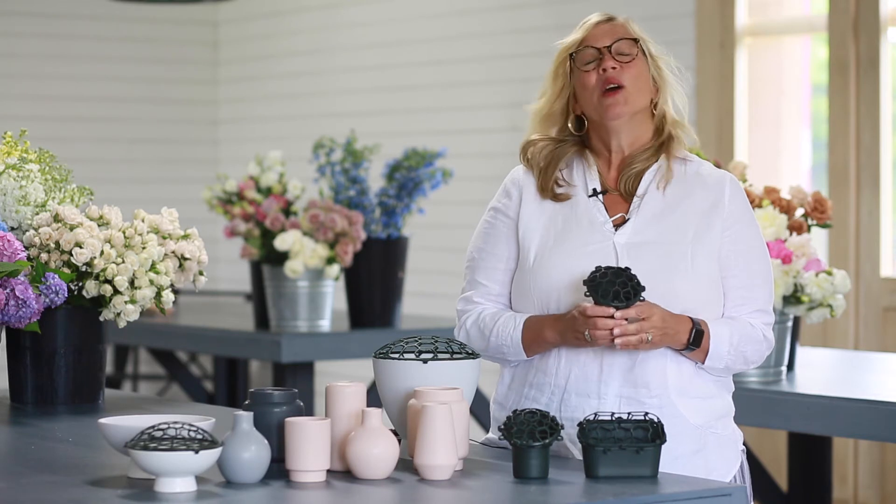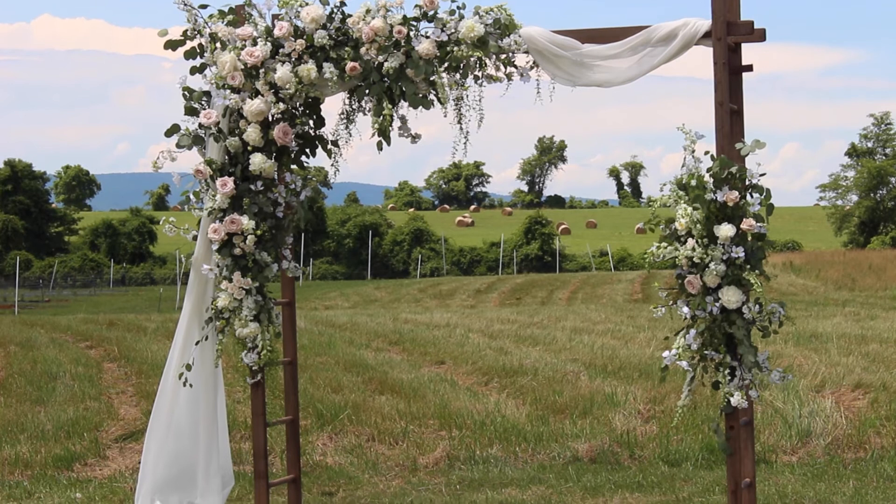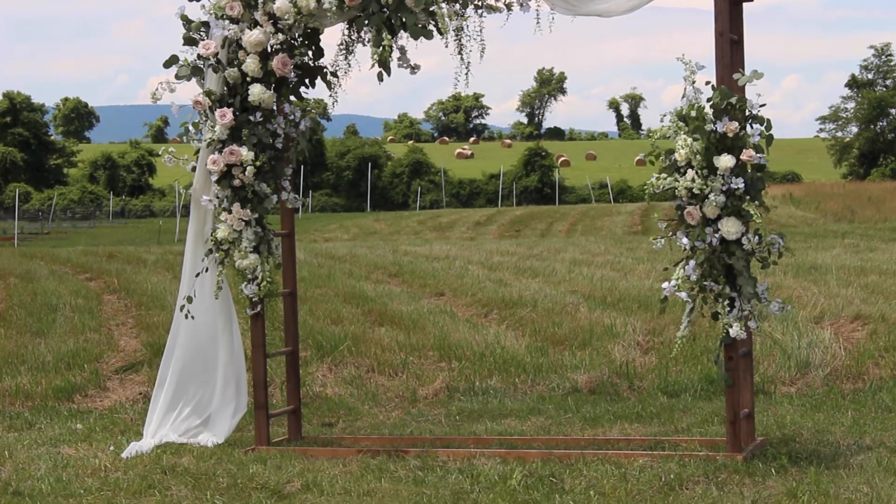We've come up with a beautiful container that is for your arbors, arches, hoopas. You can even hang these babies on the wall.